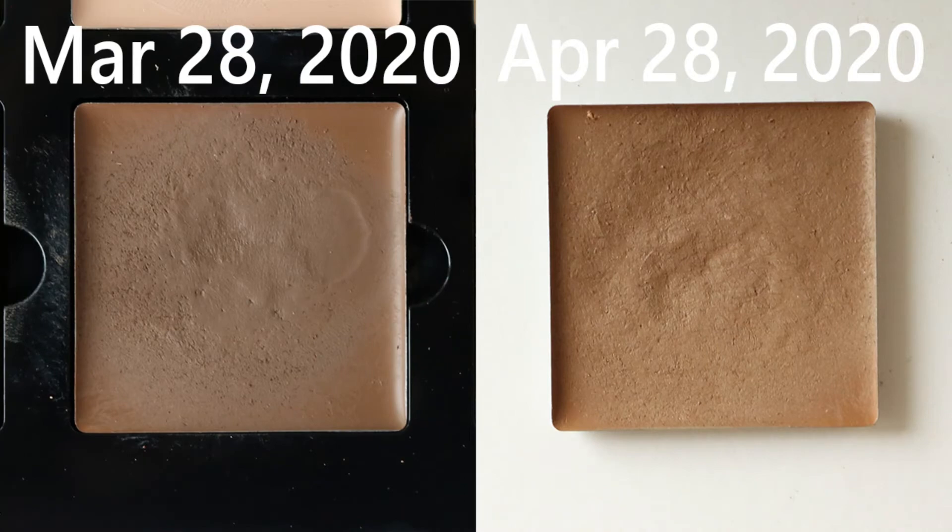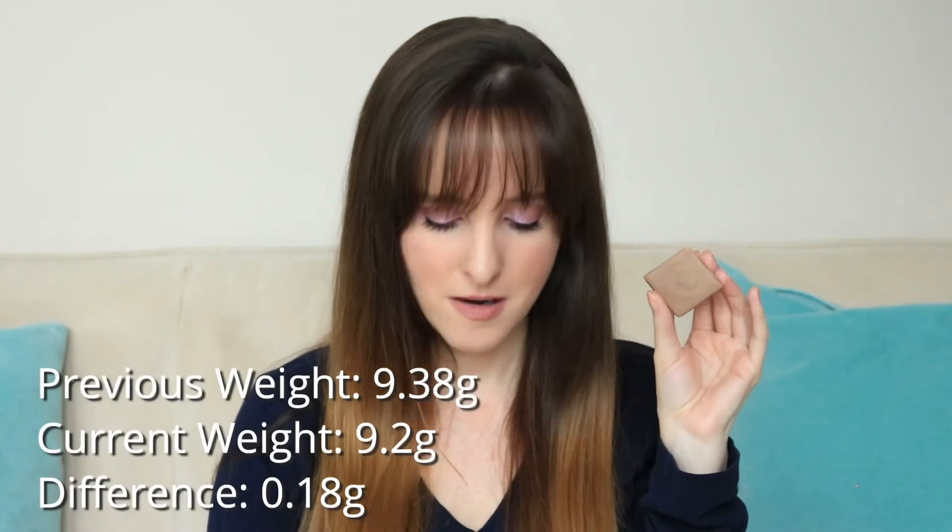Another product that's going to take me forever — this is the ABH shade light sculpt from the cream contour palette. I use this every day. I find it can be pretty intense, so I use the ELF stipple brush. There's a lot of product in here. I'm really regretting buying that cream contour palette — I bought it because everybody had it and I wanted to try it, and I feel like I really shouldn't have bought that. This was 9.3 grams at the start and it is now 9.2 grams. This will probably stay in the project for the rest of the year.